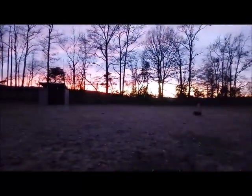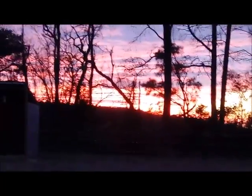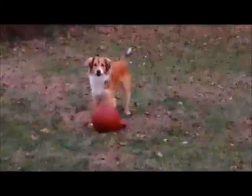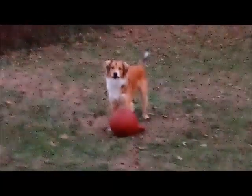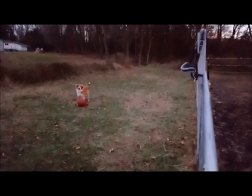Look at that — so pretty. My phone is not doing this justice; I'm using my little phone camera and it's really not even doing this justice. It's so pretty. And you can't even see Castle, but he's in there in his little house. My camera doesn't do well at night — it's so crappy.